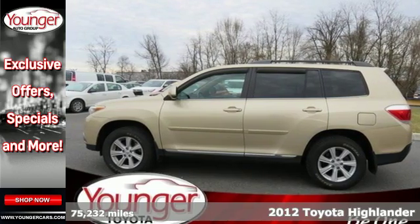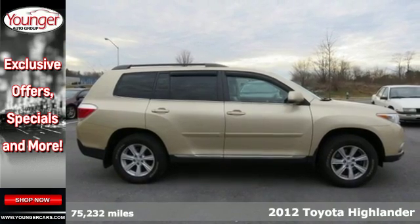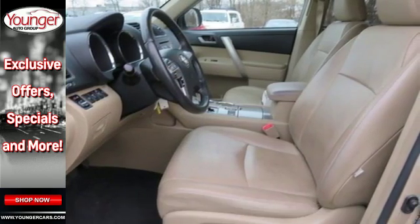It's a 2012 Toyota Highlander. In this SUV, you'll get things done safely and easily. It comes with cruise control, dual zone air conditioning, and plenty of passenger and cargo room.